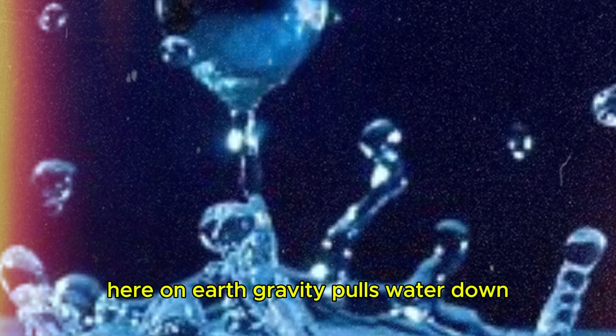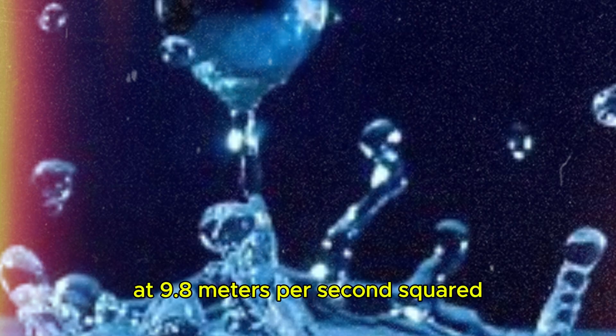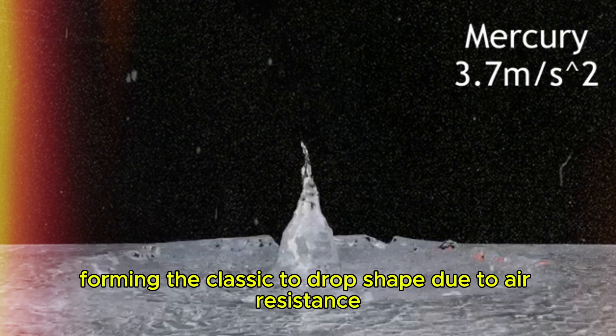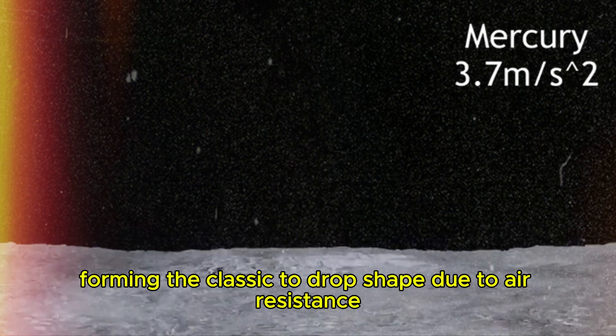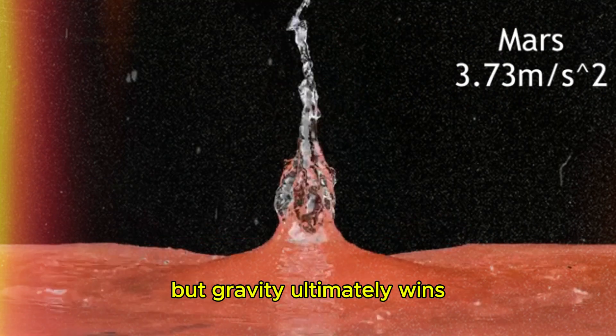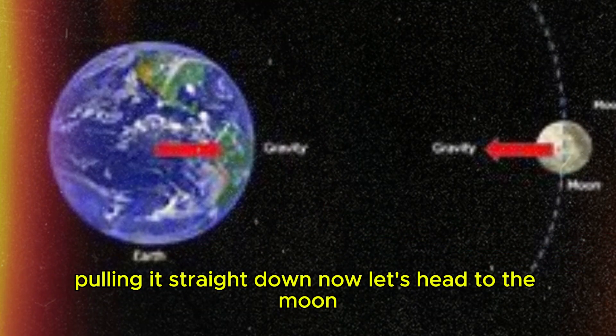Here on Earth, gravity pulls water down at 9.8 meters per second squared. This means water drops fall quickly, forming the classic teardrop shape due to air resistance. Surface tension helps keep the drop together, but gravity ultimately wins, pulling it straight down.